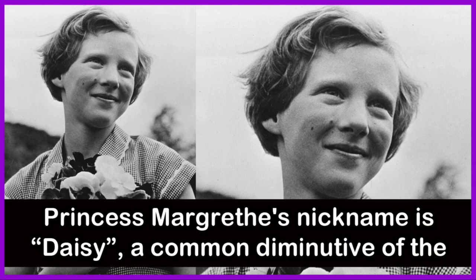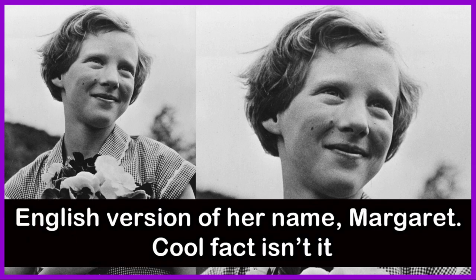Princess Margaret's nickname is Daisy, a common diminutive of the English version of her name, Margaret. Cool fact, isn't it?